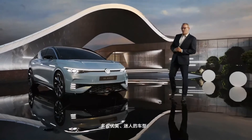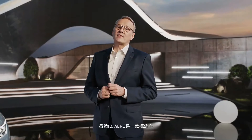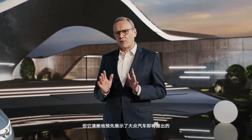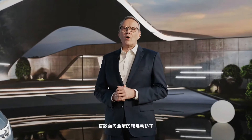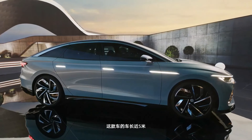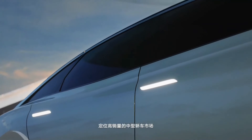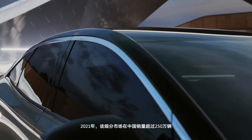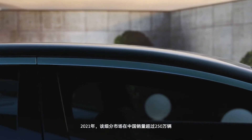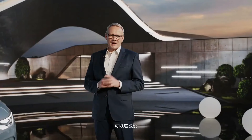What a sleek, cool looking car. Ladies and gentlemen, the ID Aero is a show car. However, it gives a pretty accurate preview of Volkswagen's first global all-electric sedan to come. Being almost 5 meters long, it belongs to the high-volume mid-size sedan segment, which saw China sales of over 2.5 million in 2021, or 12.1% of the total market.